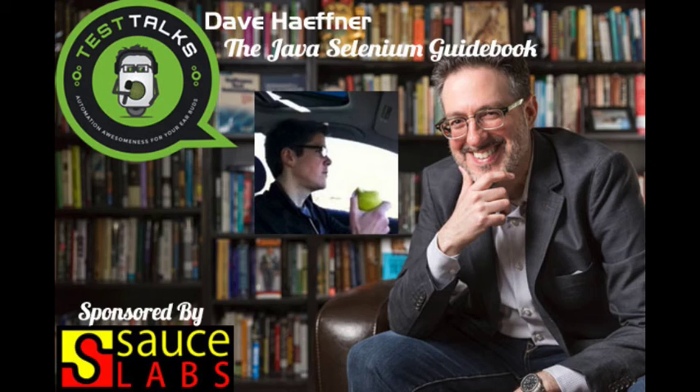If someone wants to learn more about the Selenium Guidebook, is there a particular site you'd like people to go to? The easiest way is to come to either of my websites and sign up, and then you'll get an announcement when the Kickstarter goes out. If you just want to receive weekly tips on Selenium, go to elementalselenium.com. And if you're new to Selenium and want to figure out how to get started, you can go to elementalselenium.com/bootcamp — that's a signup form for a free five-day email course on how to use Selenium.